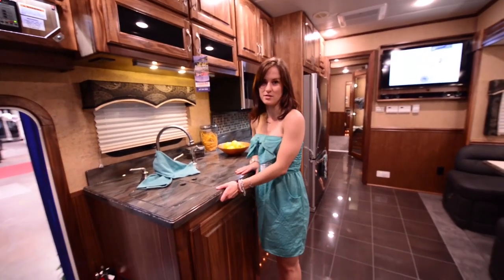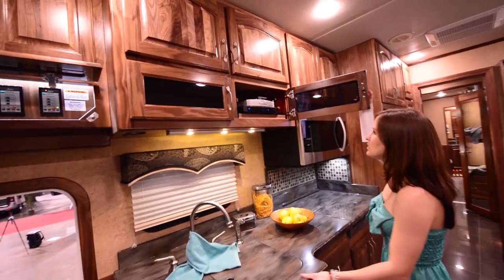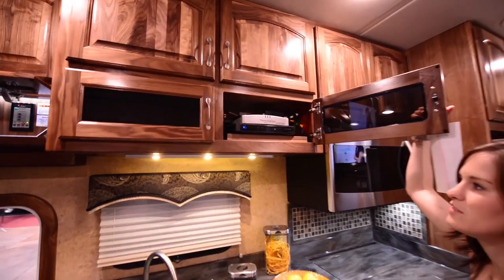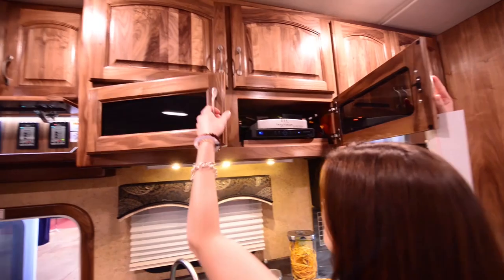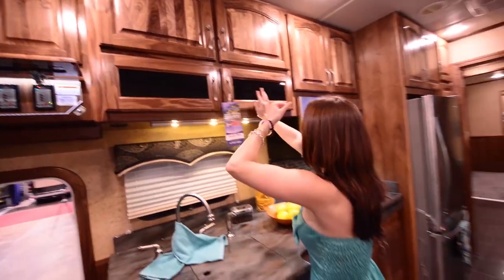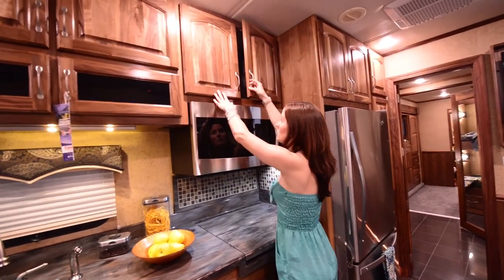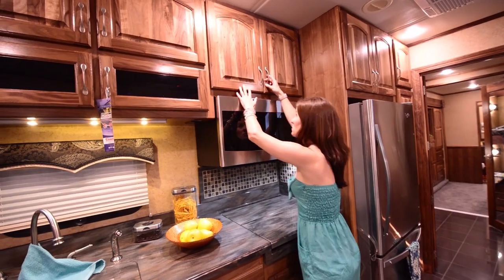It feels like I'm in a house and not something on wheels. There's a TV with DirecTV and a DVD player up here. There's a ton of storage — all up here for the kitchen. All of this is wood, really nice.